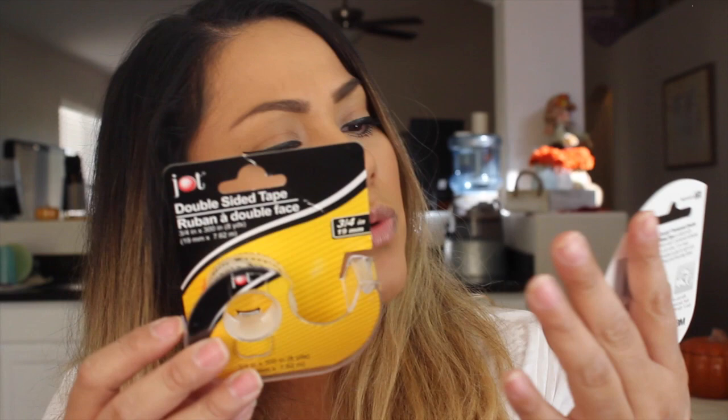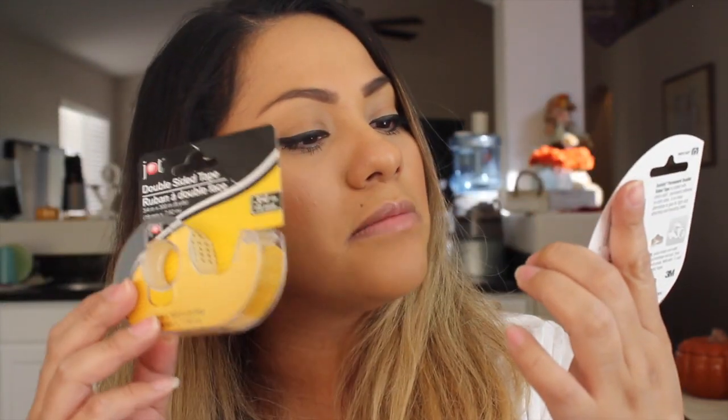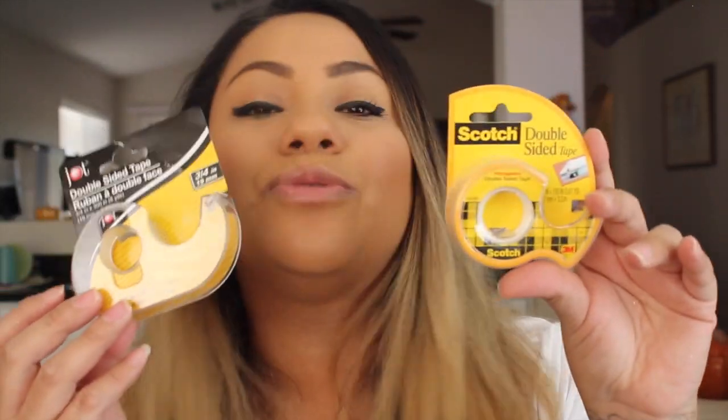Then I picked up two of the double-sided tape. This is a really good deal at Dollar Tree because it's photo safe and it's Scotch — a brand name. I also got the Jot brand one, which is a little bit thicker. The Scotch one is three-quarters of an inch and this one is half an inch. The Scotch comes with 8 yards and the Jot comes with 3.6 yards, so better deal with the Jot brand. Double-sided tape is starting to come out — grab it while you can.